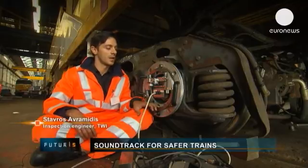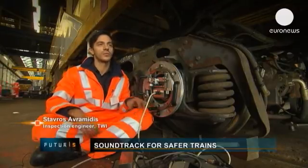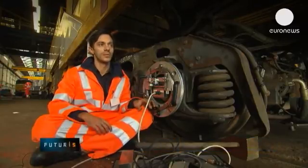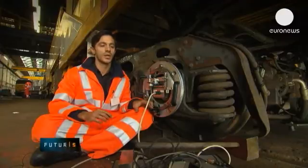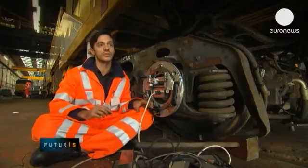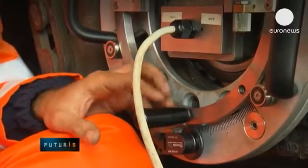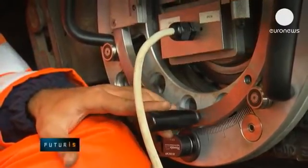Our experimental results show that the smallest defects we can measure right in the middle of the axle can be as tiny as two or three millimetres long and just one millimetre high. So accuracy is currently quite good — it's higher than the average safety standards required by train inspection legislation in Europe.